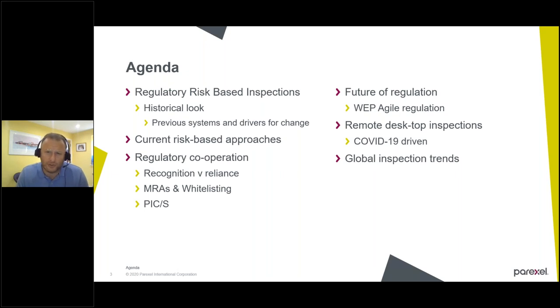We'll also look at the work of PICS and the role that plays in harmonization globally for inspectorates, and take a look at the possible future for regulation — particularly drivers from outside of pharmaceuticals and globally what are the drivers for more agile regulation. We'll then move on to desktop inspections, which has been a significant change particularly with COVID-19. Finally, I've put some slides in there with recent gathered inspection trends to give something as a flavour for us to discuss.